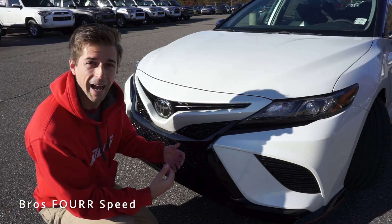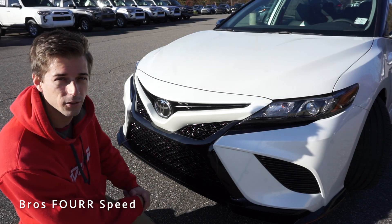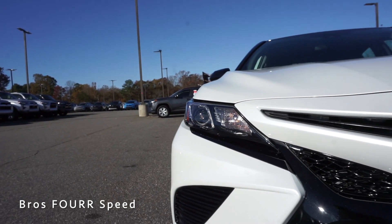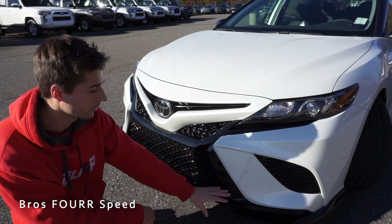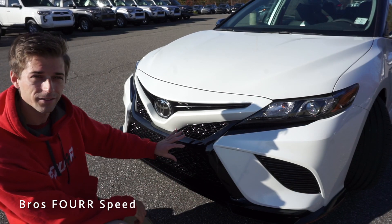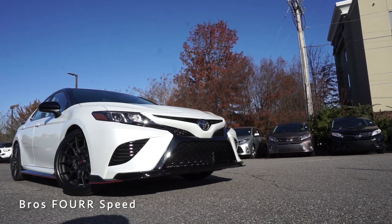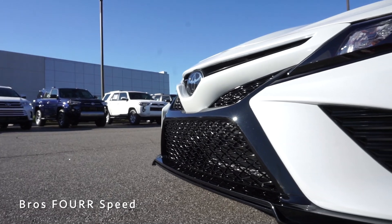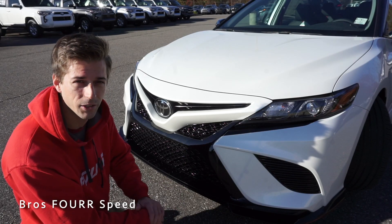Starting up front on the 2020 Toyota Camry TRD, you'll notice LED headlights along with LED daytime running lights down below. As part of the TRD package, this has an aero kit — you'll see the front lip here flowing nicely to the hourglass-shaped grille, which is also finished in midnight black. There are cutouts in it to provide more cooling to the engine, with the Toyota badge nicely placed in the center.